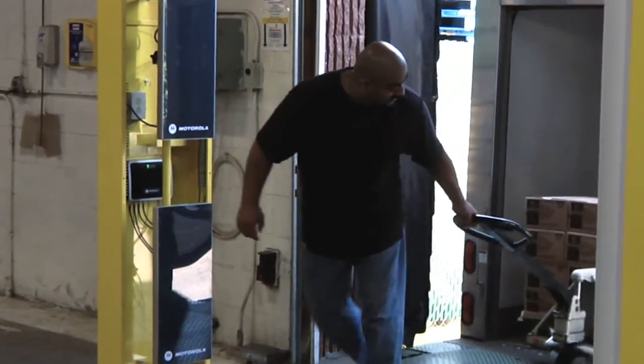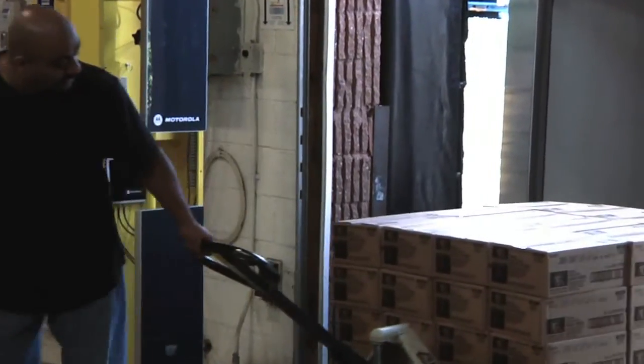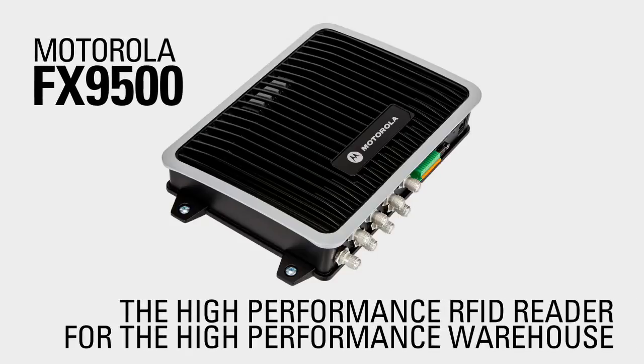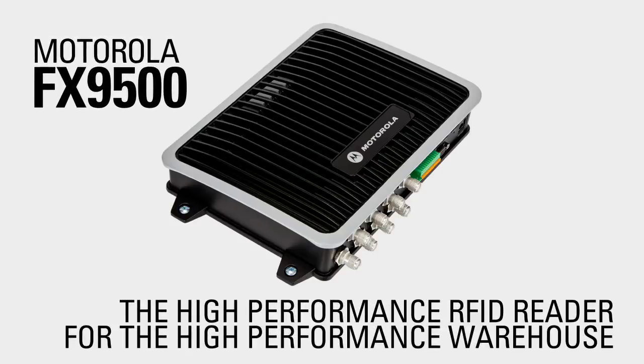Motorola's FX9500 truly represents a groundbreaking improvement for RFID reader technology. It's meant to satisfy and meet your customers' needs today, and not only today, but needs that we can anticipate in the next three, four, five years as well. The high performance of the FX9500 is critical in enabling our customers to easily meet their operational objectives. Instead of spending a great deal of time optimizing the application, they can rely on the base performance of the FX9500 to get the job done the first time. The Motorola FX9500 — the high-performance RFID reader for the high-performance warehouse.